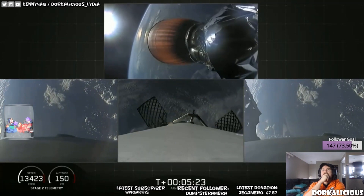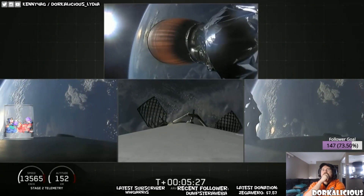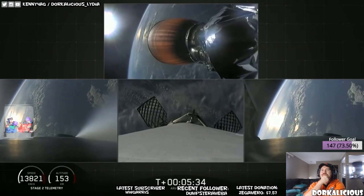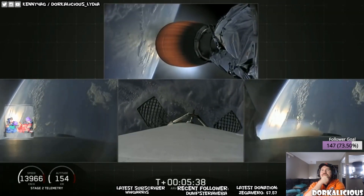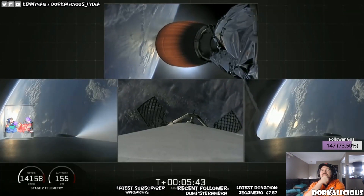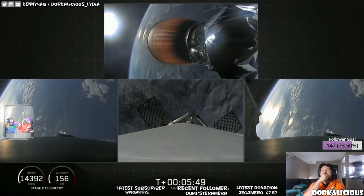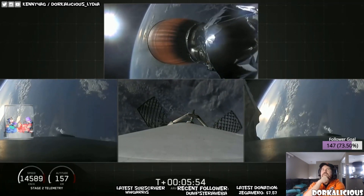At the time of separation, the side boosters were traveling slow enough to turn around and make their way back to land at our side-by-side landing pads. The center core is going too fast to efficiently return to the Cape, so we're using our autonomous drone ship 'Of Course I Still Love You.' If we have a successful landing today, the side boosters will be reflown on our next Falcon Heavy mission, STP-2. Coming up at about T-plus-six minutes will be the side boosters' re-entry burn — just in a few seconds.